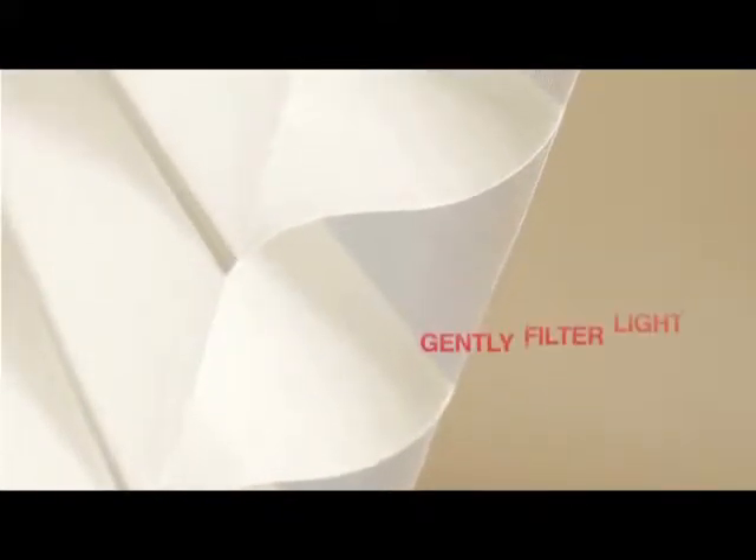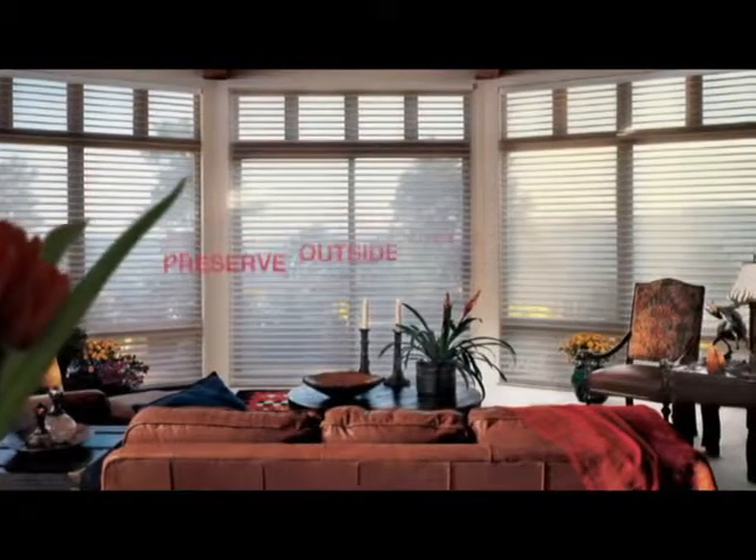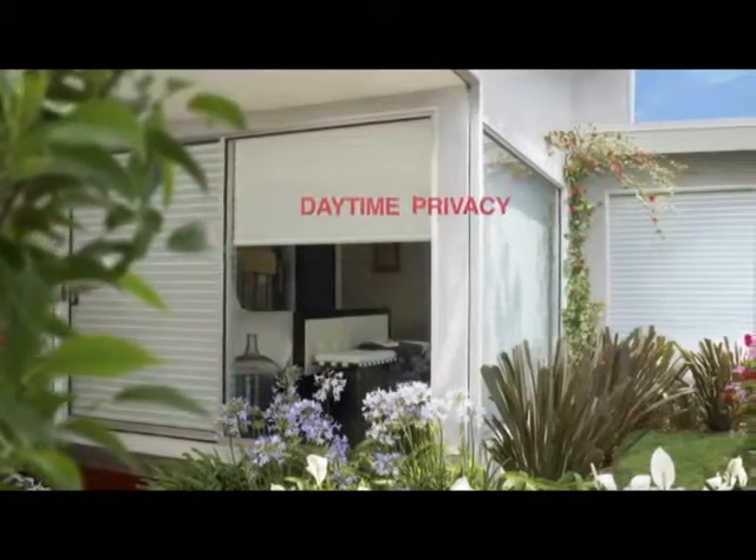Two shears combine with 3-inch fabric veins to gently filter light, while no tapes or cords run through the shadings, preserving outside views. During daylight hours, the view into the home is obscured, providing daytime privacy.